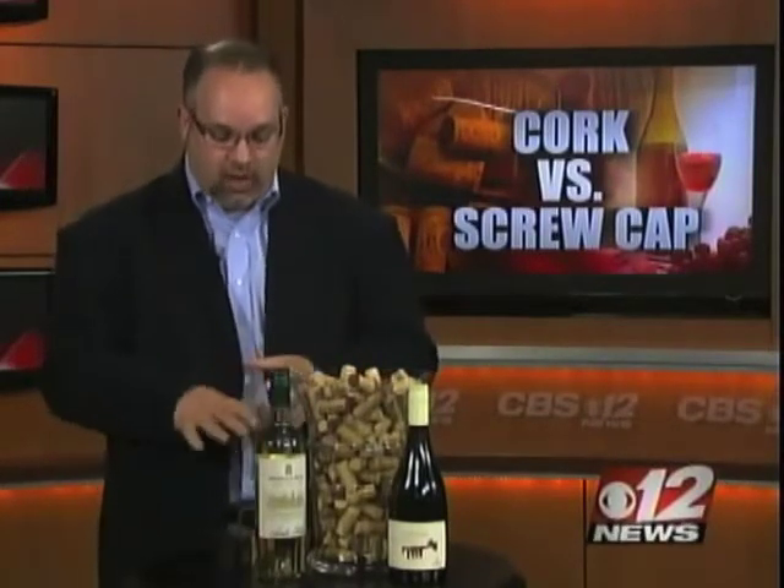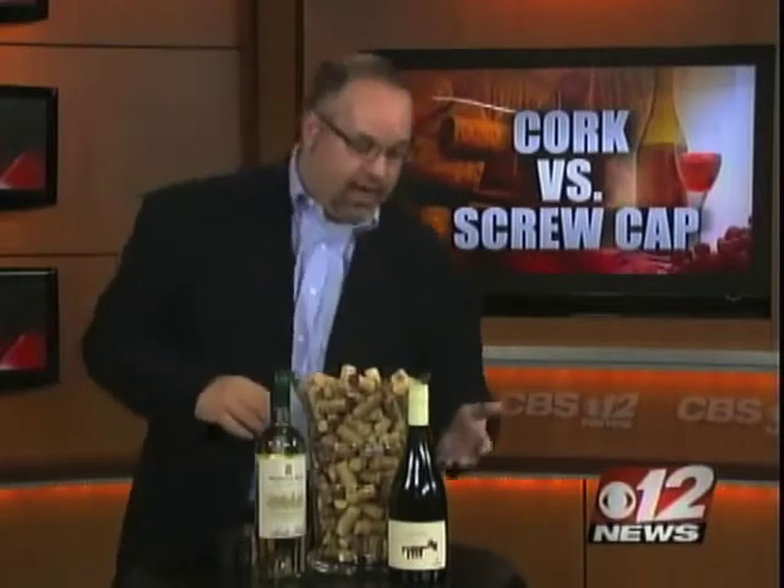What are some other wines with screw tops that we should be looking out for? I've got two great wines from Chile. One is the Santa Rita Medalla Real — it's a Sauvignon Blanc, it's $15, screw top. The other one is Coralijo, which is a Pinot Noir from Chile — screw top, easy to access, great wine.